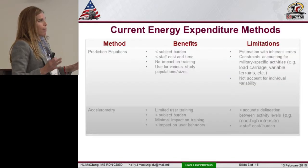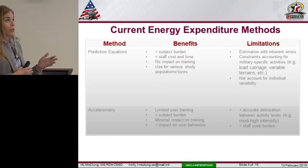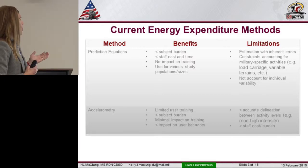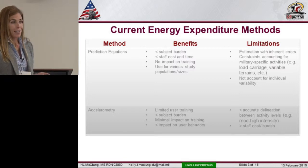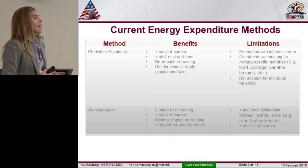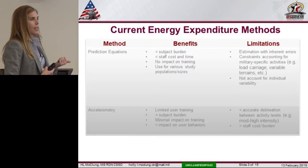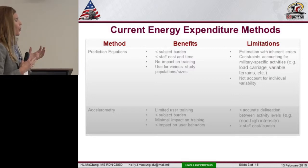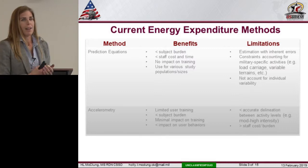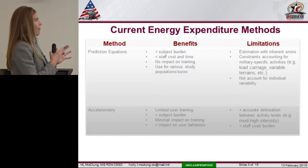I'll start with energy expenditure because we've done a lot of work in this area with technologies. Prediction equations — we obviously can't use a Harris-Benedict with an activity factor when someone is carrying a load or working in unique terrain, like sand for a 14-mile ruck march. So we've come up with our own prediction equations with new technologies and new modeling. Our new mission is really becoming more individualized — how can we break down these equations from group averages to something more individualized?